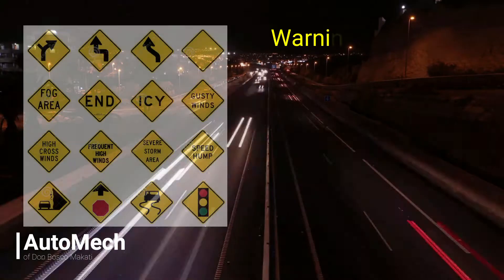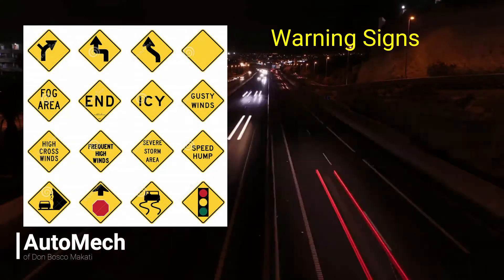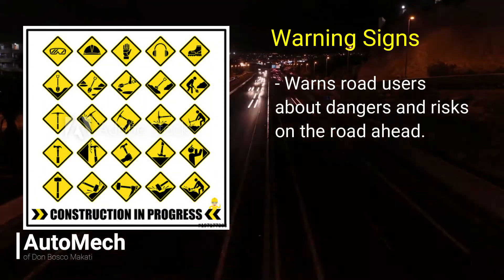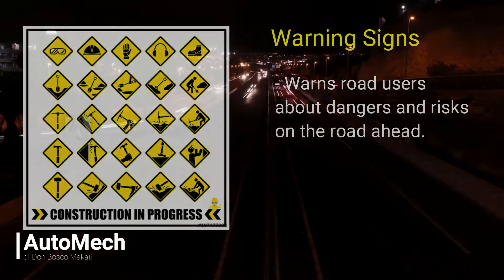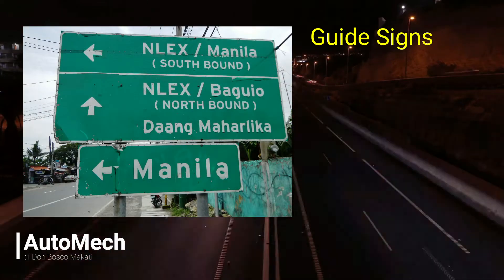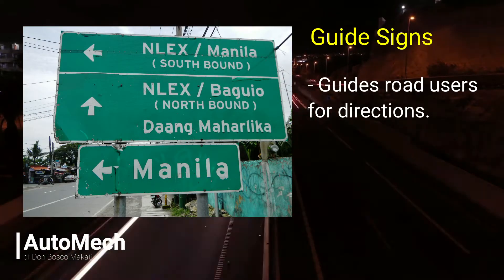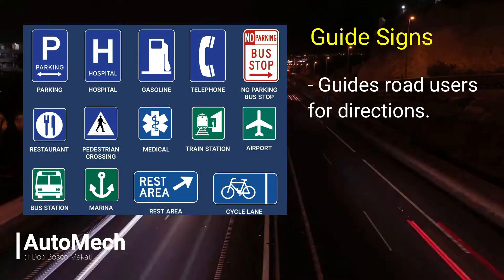Another traffic signage classification is warning signs. Warning signs come in color yellow with black text. These signs give warning to road users about the hazards and risk to life if not followed or ignored. The last classification is guide signs, which inform road users where to go when they need a particular amenity like a food place, gas station, or even a hospital.